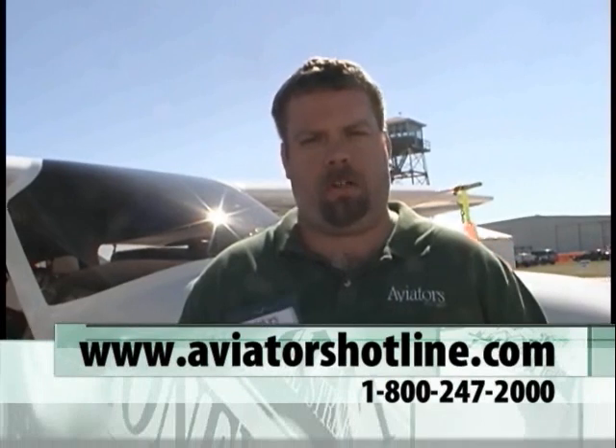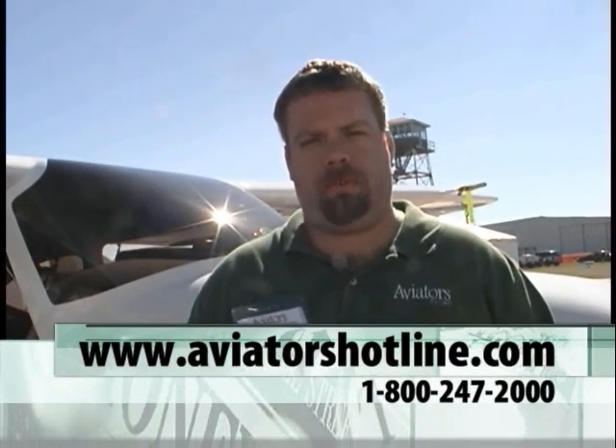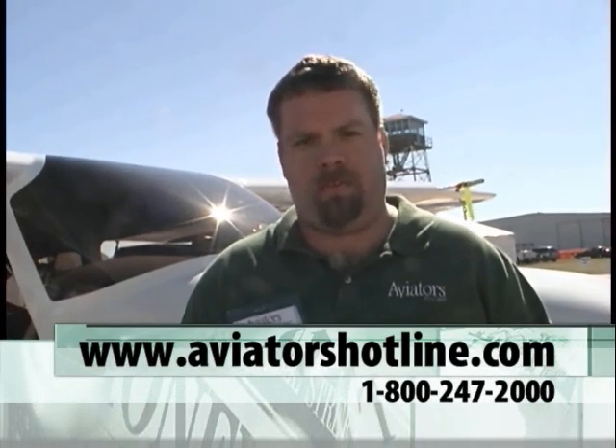Say I'm a dealer and I have 15 people that actually want to get rid of their airplanes — you're saying you'll produce all 15 ads? If you have that many buyers that come to you throughout the year and they're trying to transition, we're going to advertise all of them. The easiest way to enroll is check us out on the web at www.AviatorsHotline.com. You can also pick up the phone and give us a call at 1-800-247-2000 — ask for the Aviation Division and you will get rung right up to us.